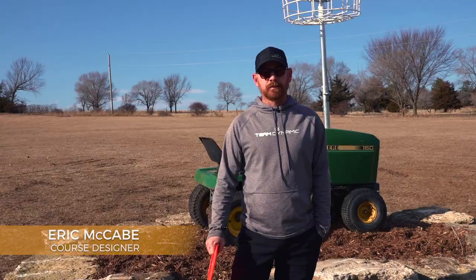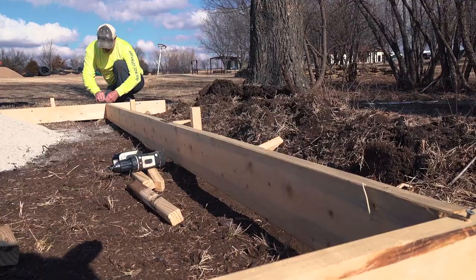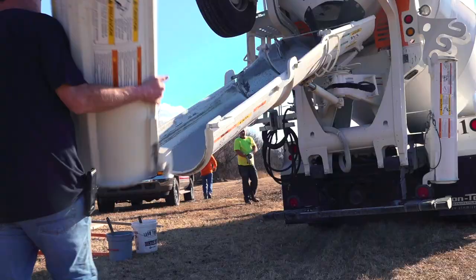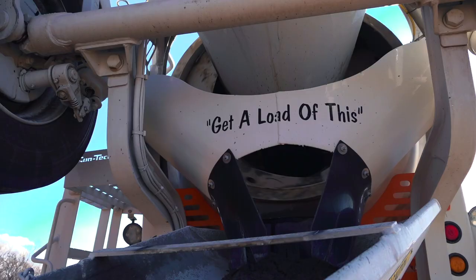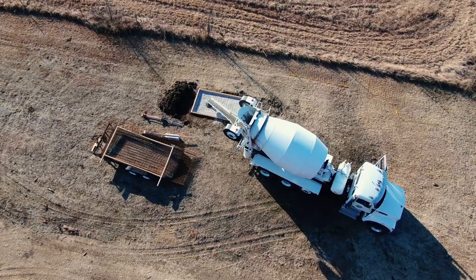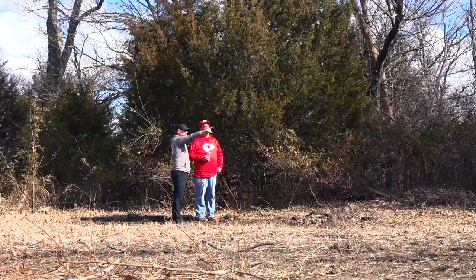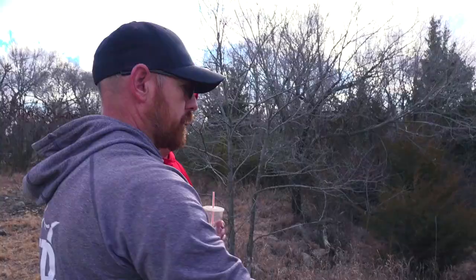I made it back to the property again. They are framing up the T-pads and getting ready to pour the concrete. I was also able to walk the course with Tyson for any last minute changes or any questions he may have had.